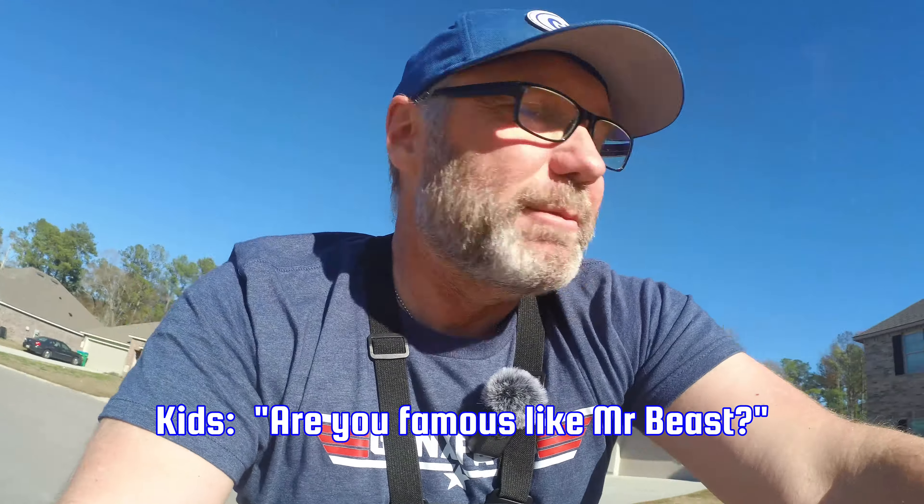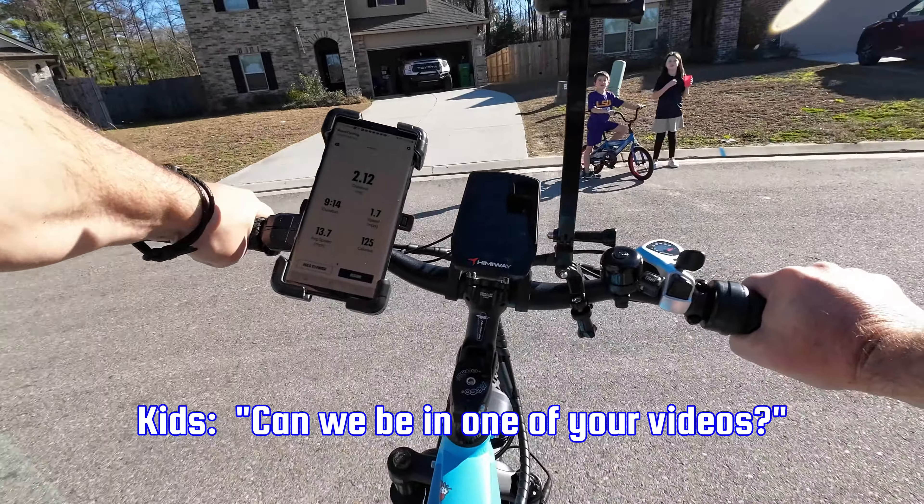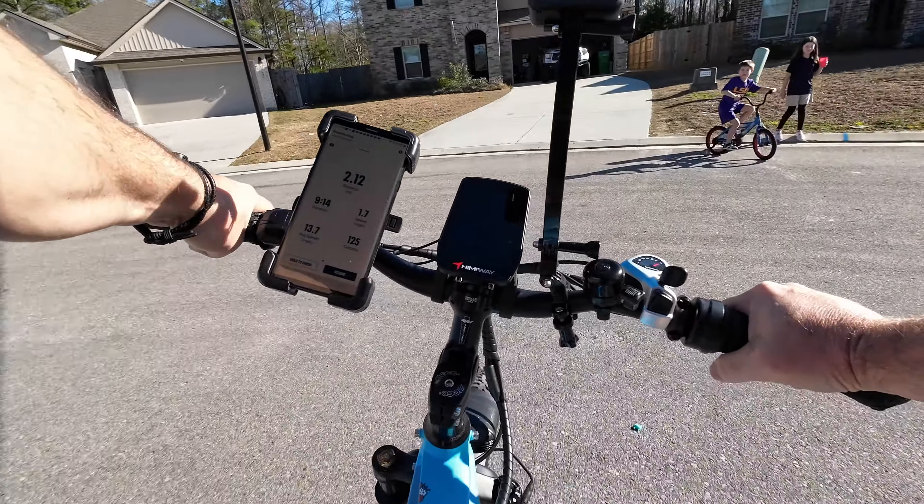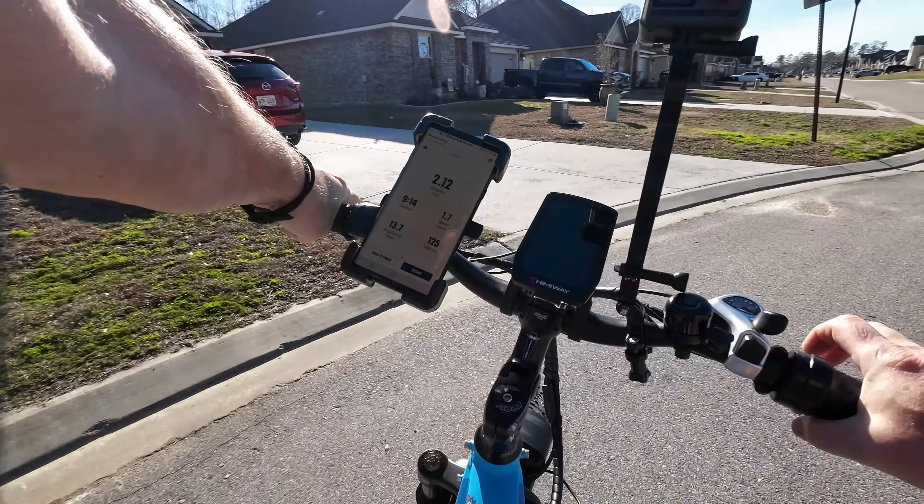We test out bikes. I am not famous — no. It would be great if I was famous like Mr. Beast. Look up Gen X Pats — G-E-N-X-P-A-T-S — that's who I am. You can help me be famous. I'm filming right now, so look us up and you will see yourself on video.